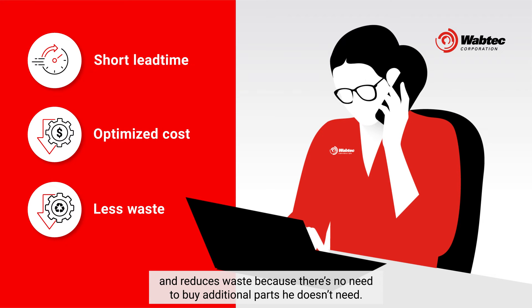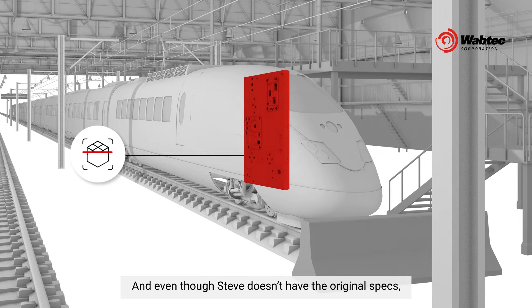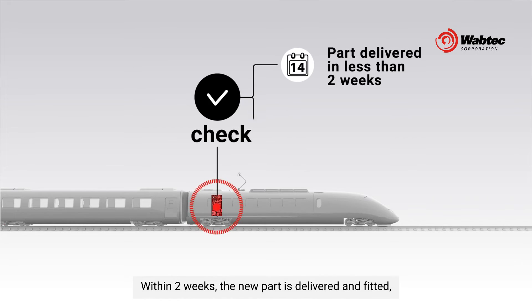There's no need to buy additional parts he doesn't need. And even though Steve doesn't have the original specs, Wabtec can carry out a 3D scan of the part and use it as a model.